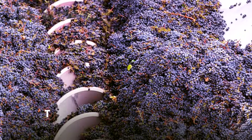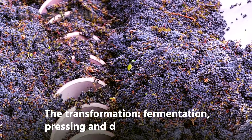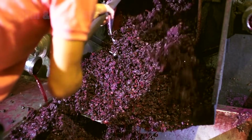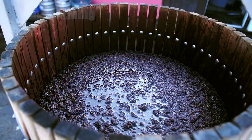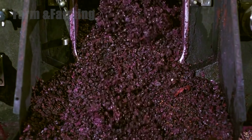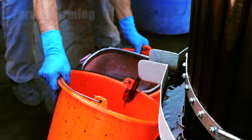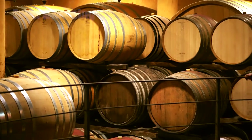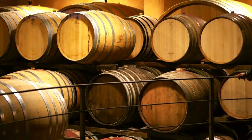Step 9: The transformation — fermentation, pressing, and drying. For wine, sorted grapes are moved into fermentation tanks and inoculated with yeast. Temperature control is essential because the heat of fermentation shapes flavor and aroma development. Red wines often ferment at higher temperatures to extract color and structure, while whites are kept cooler to preserve delicate aromatics.